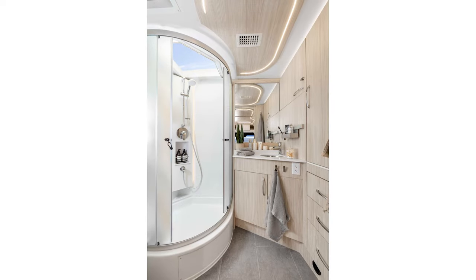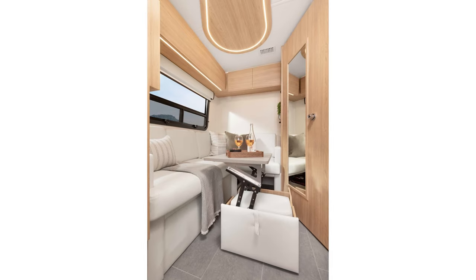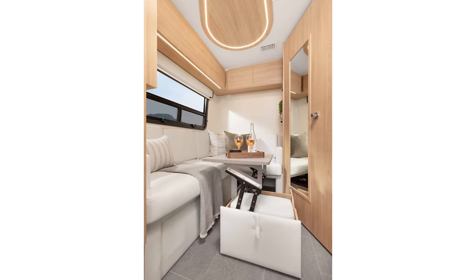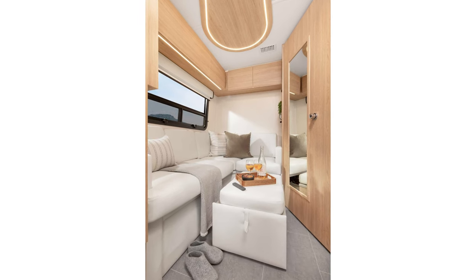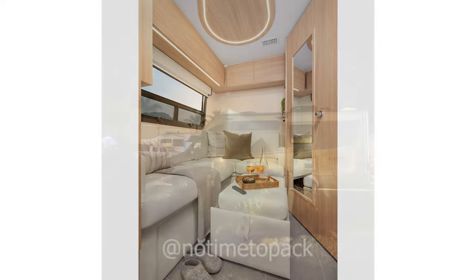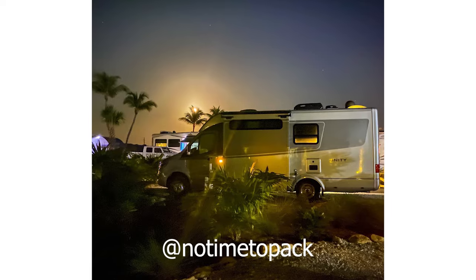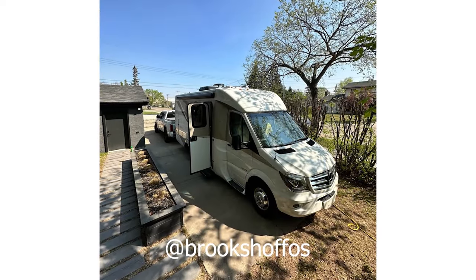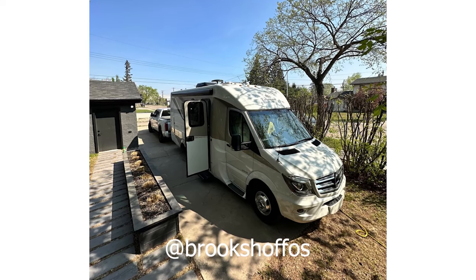The bathroom is lovely as well with a separate shower that keeps the rest of the bathroom dry. Plus, you can join your twin beds into one large king bed should you want to. The Unity is also built on a reliable and safe Mercedes-Benz chassis with a diesel engine. It doesn't have slide-outs, which may make it feel cramped depending on how you're traveling. That being said, there's a lot to love about the Unity, especially if you're looking for a Class C with some style.